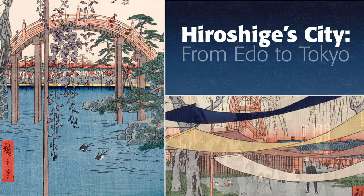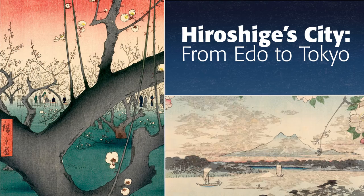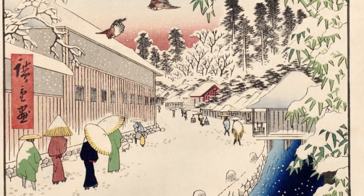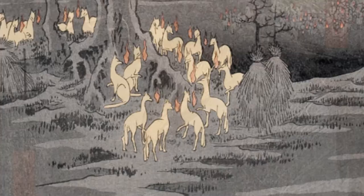The Honolulu Museum of Art owns the largest collection of woodblock prints by Hiroshige in the world. Hiroshige's City from Edo to Tokyo is an exhibition of early modern and contemporary Japanese artwork. Hiroshige was active in the mid-19th century and was responsible for creating some of the most iconic images in the history of Japanese art.